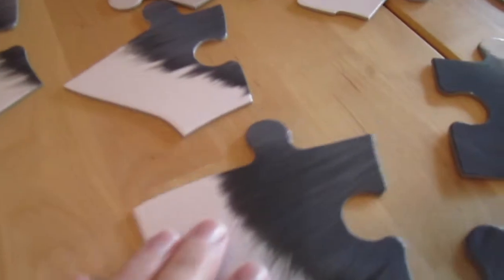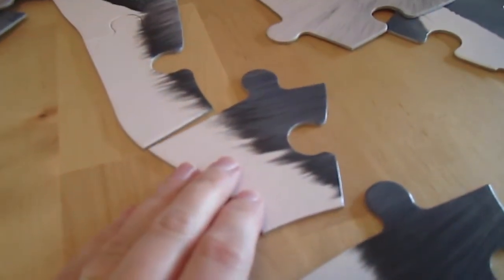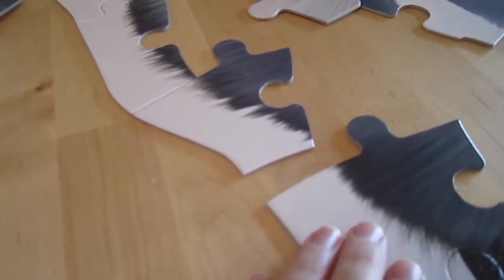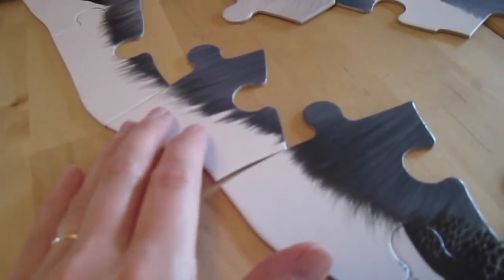But look at these pieces — it doesn't even connect normally. It has to have a piece to it to connect, so you have to make it match like this. Yeah, like a car puzzle. He has a car puzzle that does that too.